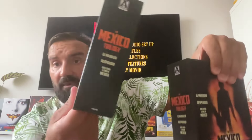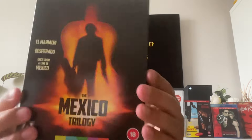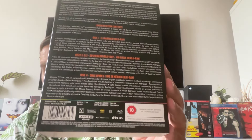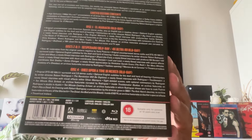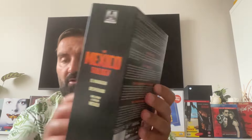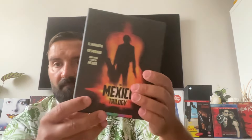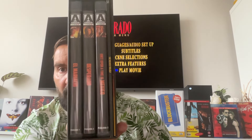Look at this nice chunky box set. It's really cool because it comes with a big slipcover instead of a J-card. As you can see, it comes with four discs — the three movies — and Desperado comes with both the 4K and the Blu-ray as well. This is Region B, but it's not really an issue because it's being released in the US as well, and all the special features for Desperado are on the 4K disc.